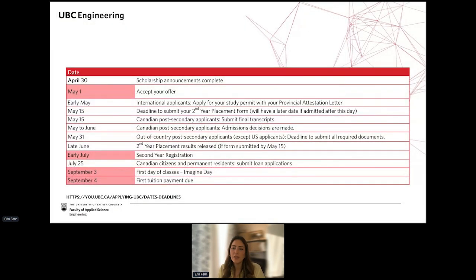Applicants from different locations will have some different dates associated with your application, so definitely check online and look at your offer letter if you've received one for any specific dates that apply to you. But these are our general dates here.